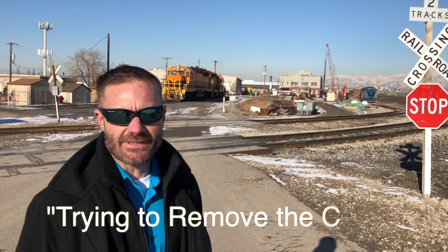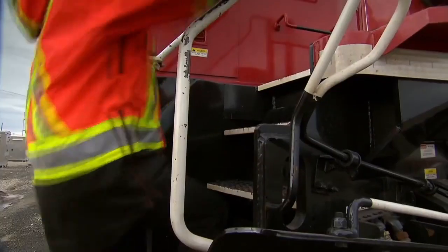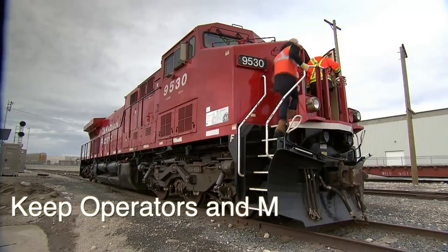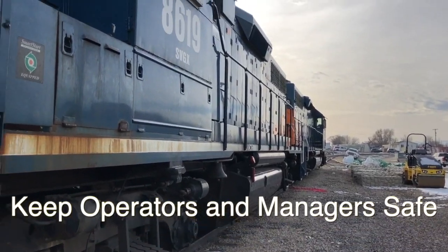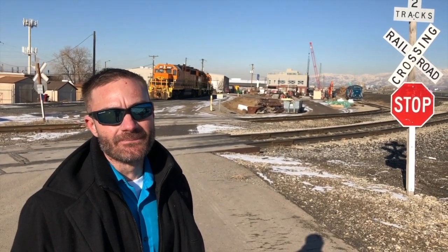What we are trying to do is remove the cable. We want to be able to pull the data from the office so that we can keep our operators safe, keep our managers safe, and it's a lot more likely that they'll pull the event that they need — so we can do it more often.